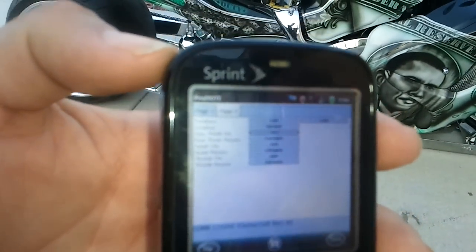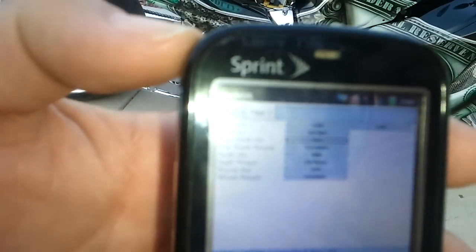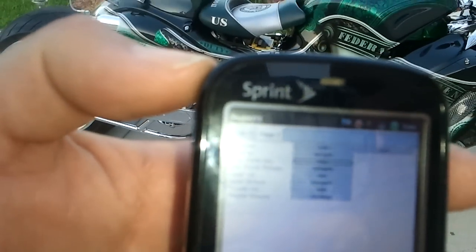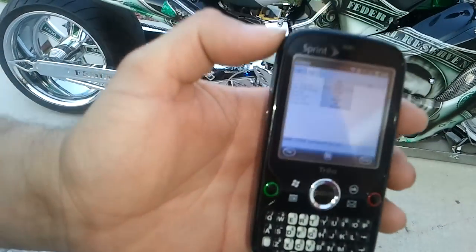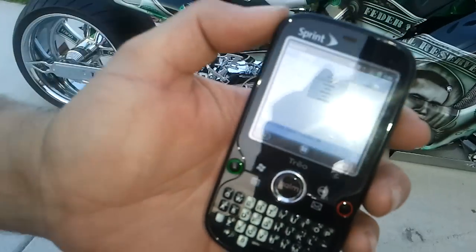This is the video that a whole bunch of folks keep asking about. We are going to show you the first Bluetooth-controlled motorcycle in the world. You can control your motorcycle right from your cell phone. Now I'm going to show you what this technology can do.